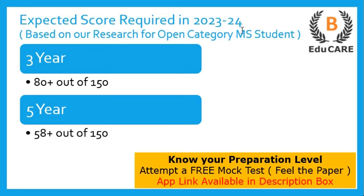Moving on to the expected scores required in the 2023-24 exam: if you are targeting this law college, for the three-year LLB program you need to score more than 80 marks out of 150, and for the five-year integrated LLB program you need to score more than 58 marks out of 150 to secure admission.